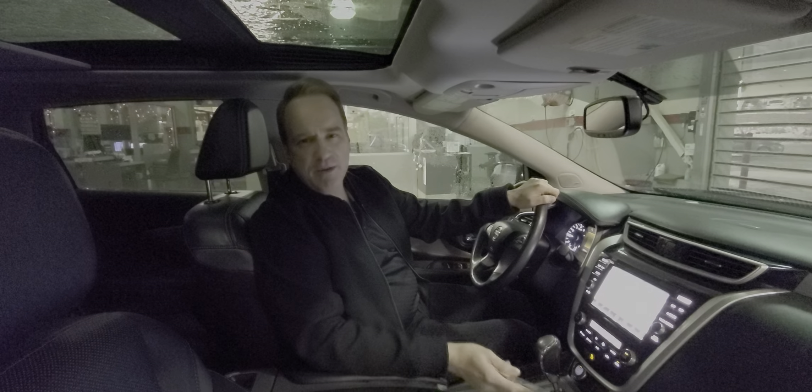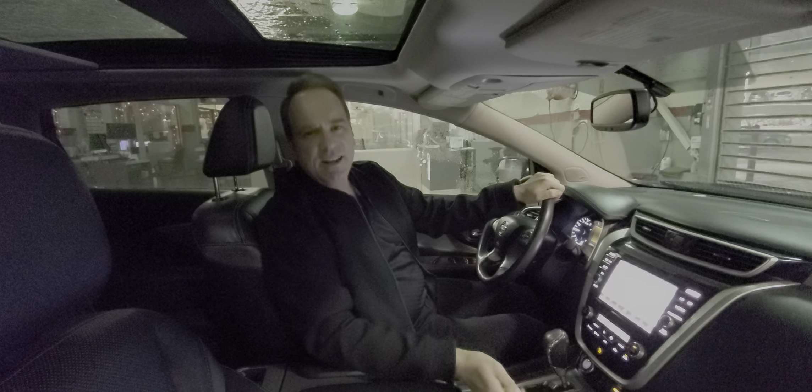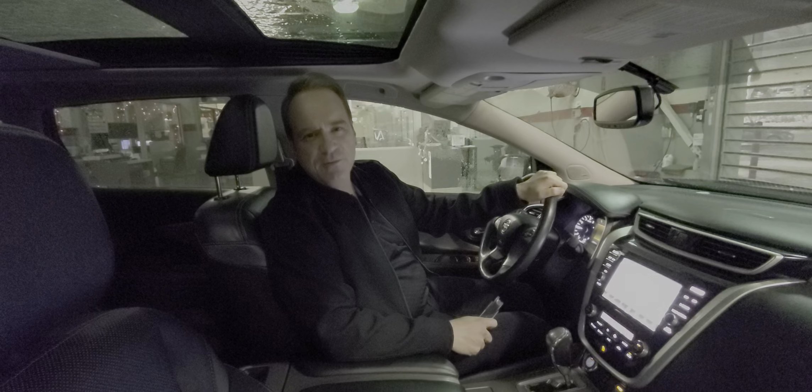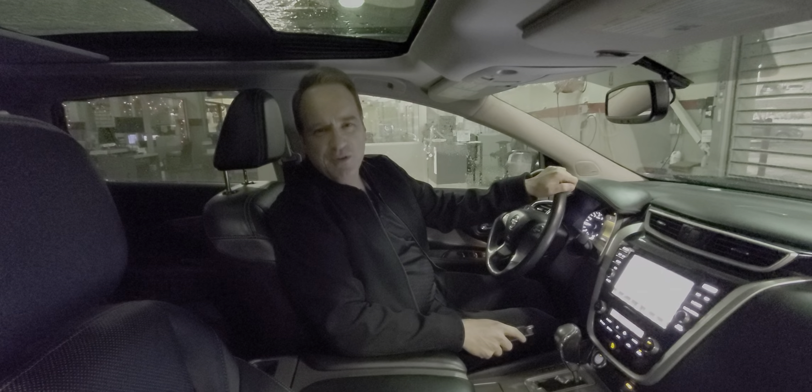For more information about upcoming products, check us out on our YouTube channel at Gateway Toyota in Edmonton. Hit the subscribe button and hit the notification bell — you're going to get all the latest updates. We hope to see you soon. Take care.